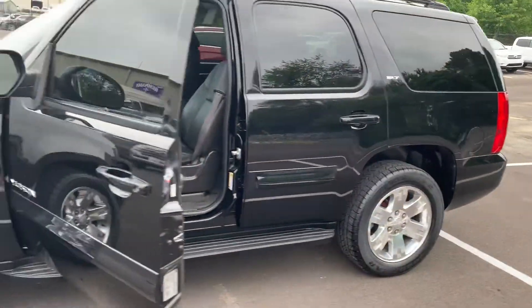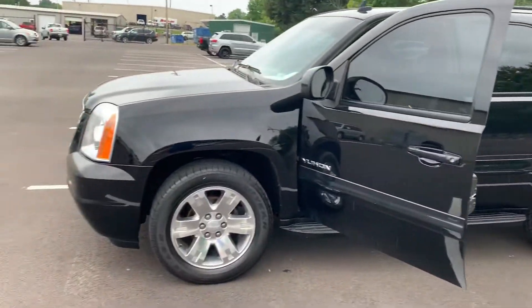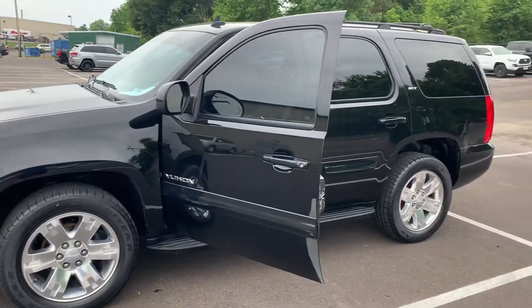Again, this is the 2008 GMC Yukon, stock number 233026. I think you would be very well pleased with this vehicle.